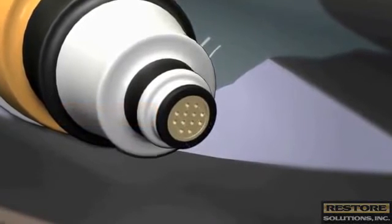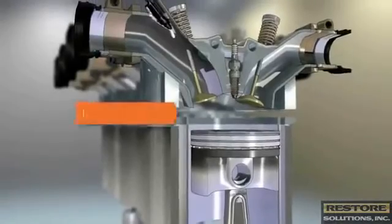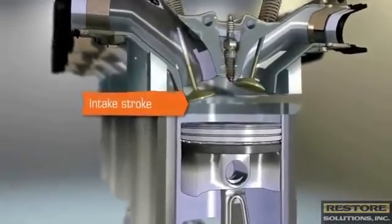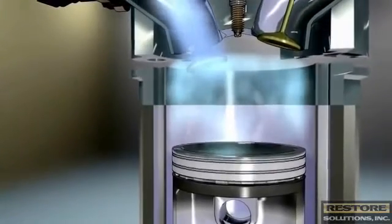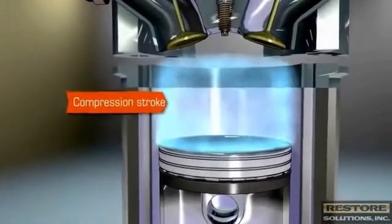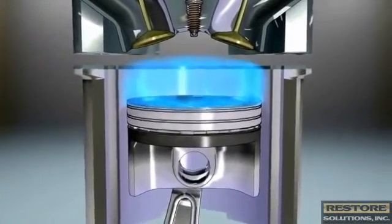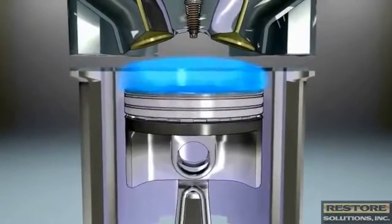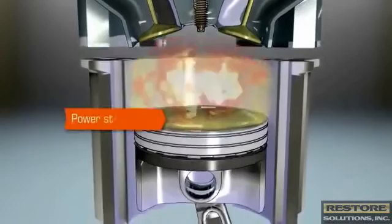These additives keep the injector nozzles and surfaces free of deposits. Without them, injectors can easily clog and result in inefficient fuel delivery. During the engine's intake stroke, the intake valve opens and a mixture of gasoline vapor and air is drawn into the combustion chamber. During the compression stroke, the intake valve closes and the piston compresses the fuel. As the piston approaches the top of the cylinder, the spark plug emits a spark and ignites the fuel, forcing the piston back down through its power stroke.